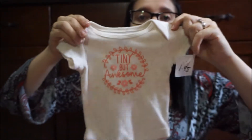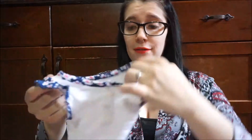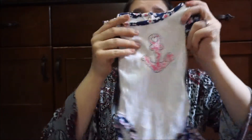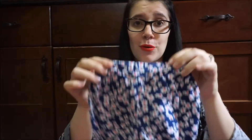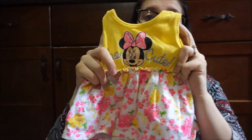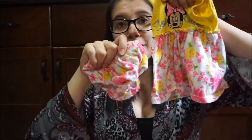The next onesie says 'tiny but awesome' — I thought this one was so adorable. This was $4.95 and it's just this onesie that has an anchor on it. It comes with the matching hat and then also the matching pants. We got her this yellow and pink Minnie Mouse outfit that comes with the cutest little diaper cover. And I found this one — it says it was $1.50 because it has a stain on it.